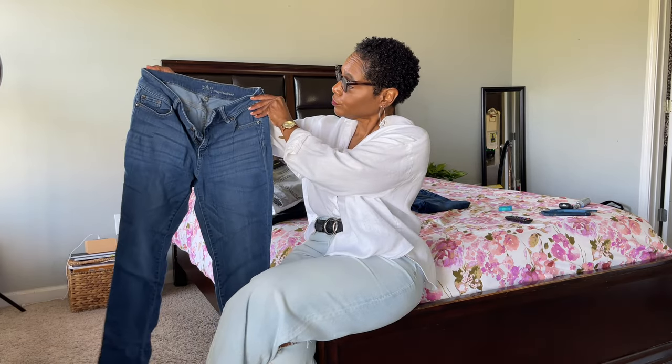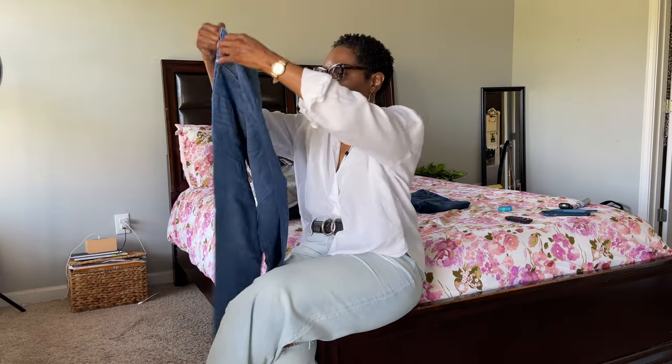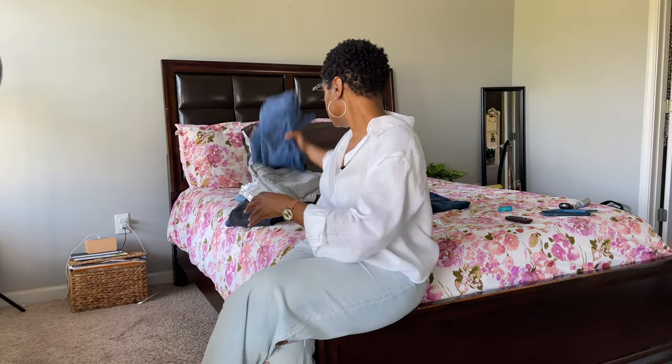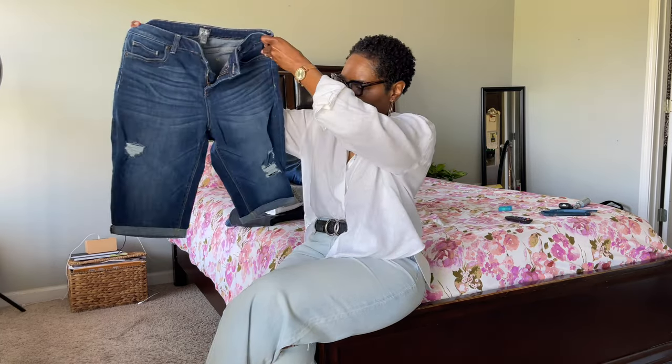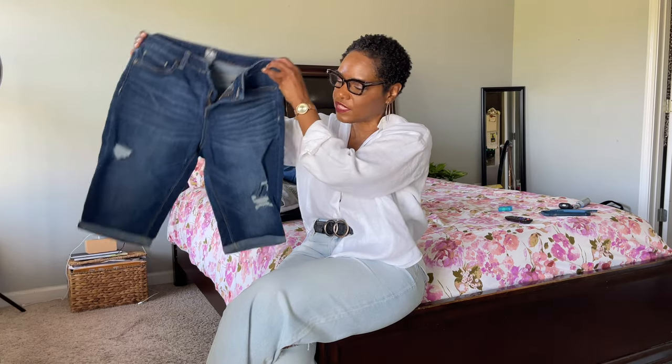Here's another pair from Express — crop boyfriend jeans that hit at the ankle — getting rid of these as well. And here are some Bermuda shorts; I have this pair and another light blue color that I'm also getting rid of. I used to love Bermuda jean shorts, but I'm clearing these out too. That's what I'm getting rid of right now.